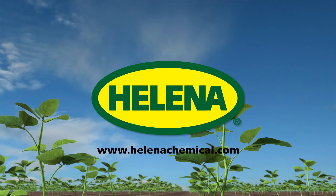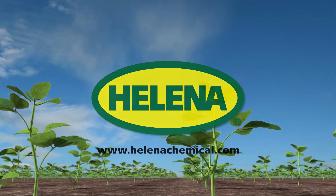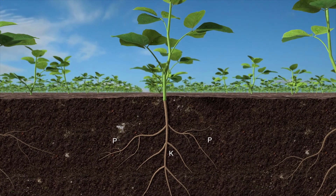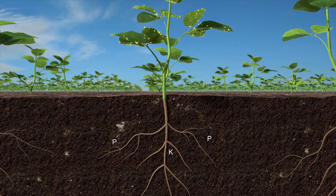Phosphorus and potassium play a vital role in your crop's health and growth. Phosphorus helps convert solar energy into food, fiber, and other plant products through photosynthesis. Potassium aids in photosynthesis and increases root growth.